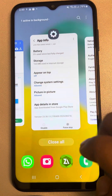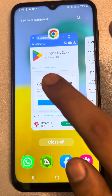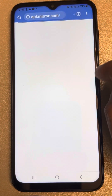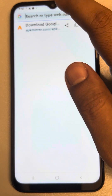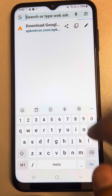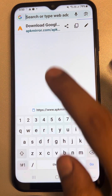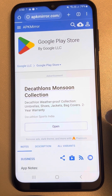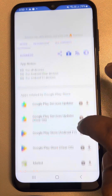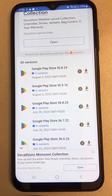If this is also not working, then you can go to a link I have given in the description of the video. Using any browser of your choice on your phone, go to apkmirror.com. This link provides you with Google Play Store various versions. What you have to do is locate the versions of Google Play Store.